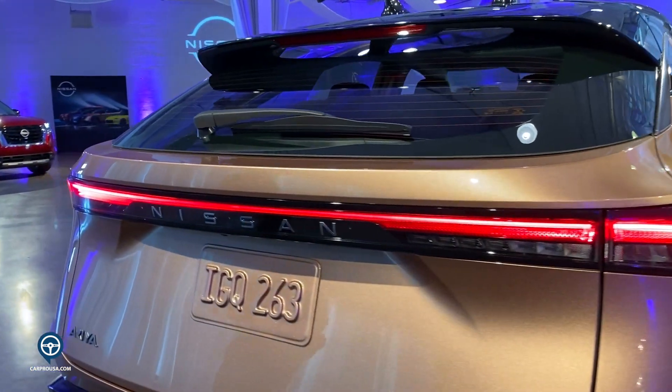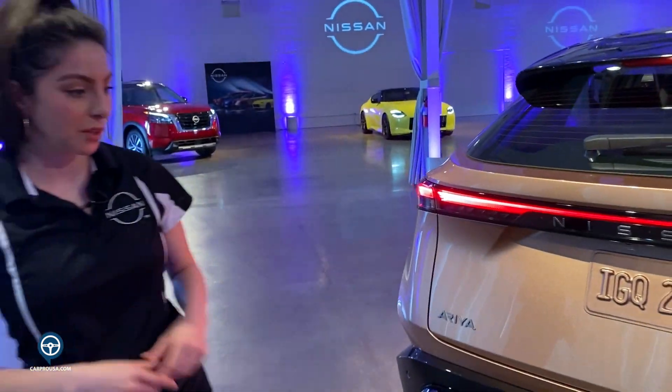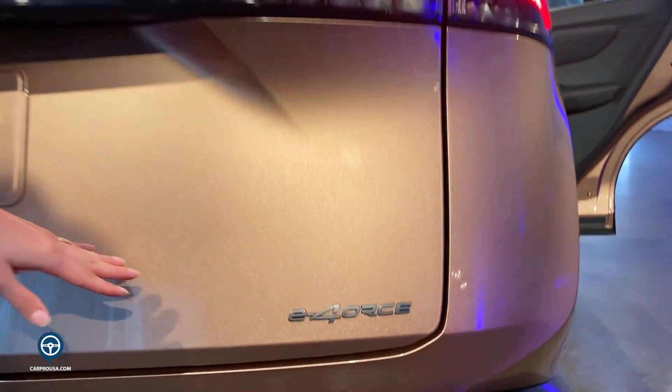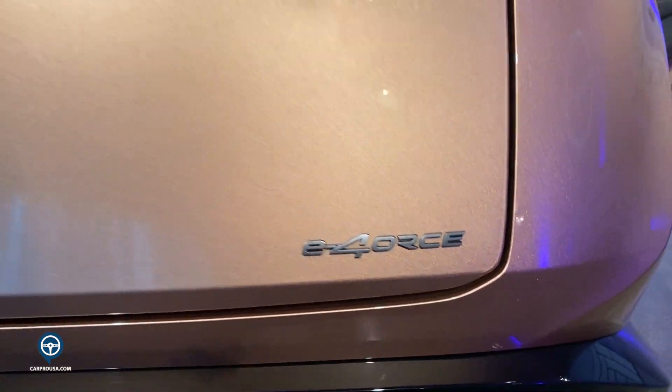The Ariya will be available in two-wheel drive and all-wheel drive, which they are calling E-Force — E standing for electric and force for the powering capability of the EV.